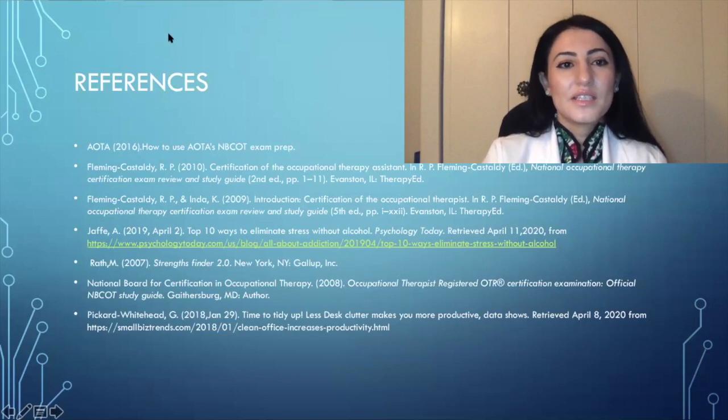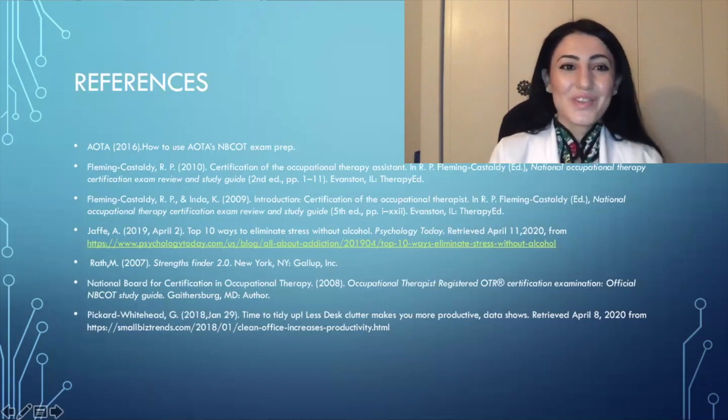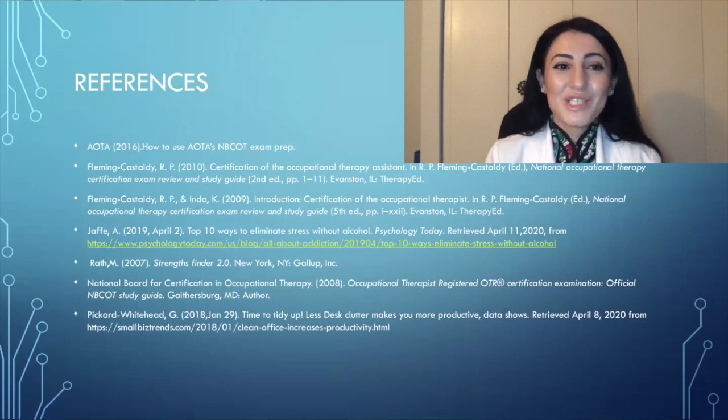Here is the reference page for all the information used in these PowerPoints. Thank you so much for watching — please share, like, and comment below. Bye!